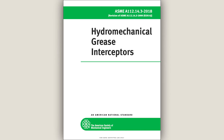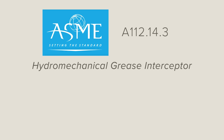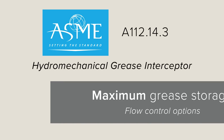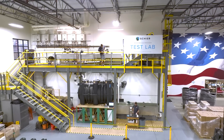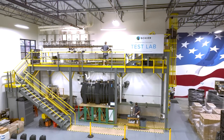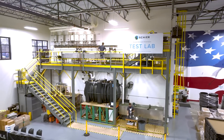Starting in 1994, ASME worked with PDI to develop the A112.14.3 standard to allow an alternative testing method and introduce the concept of hydromechanical grease interceptors. This standard allows for innovation in design with different testing methods and is designed to test to failure — or maximum grease storage capacity — and the corresponding efficiencies at a known flow rate.